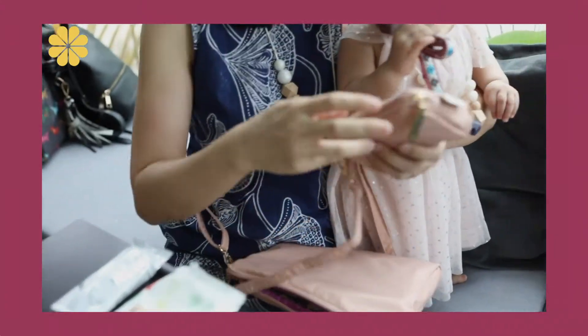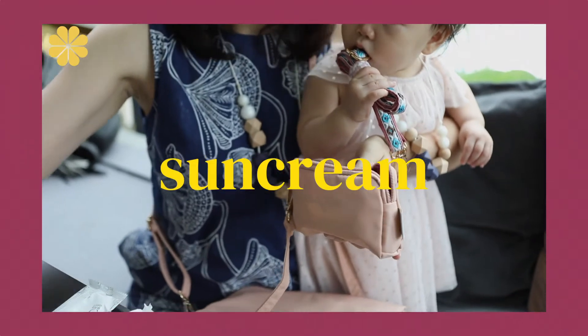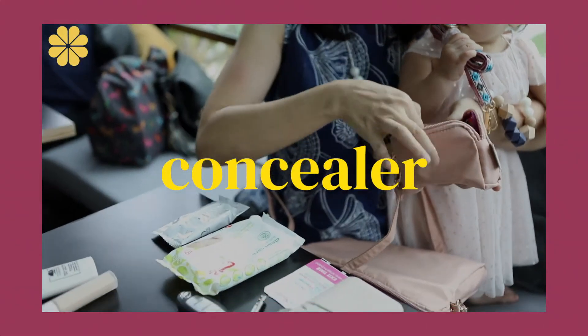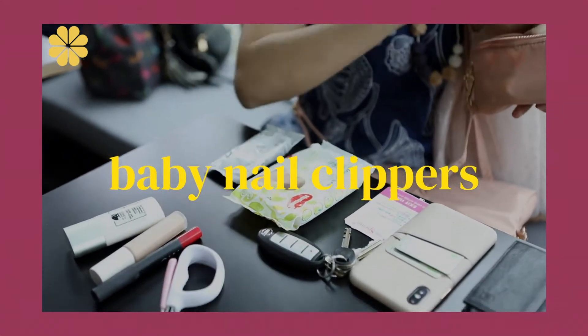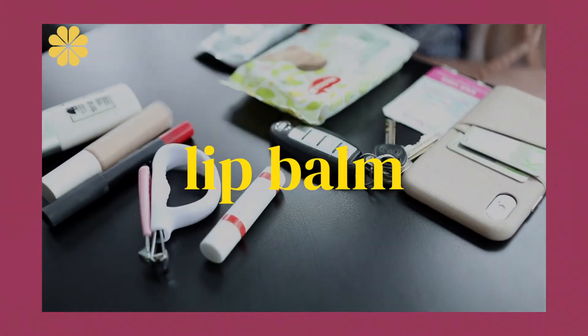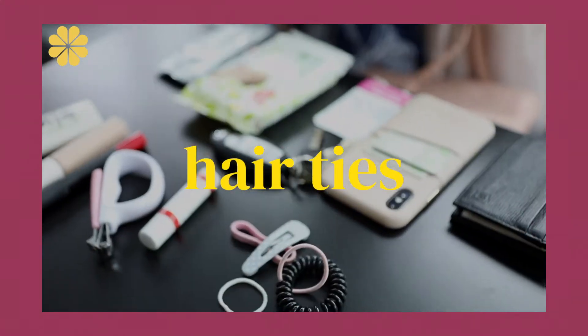This is the kit — the smaller items: some cream, cancina, lipstick, baby nail clippers, bum cream, hair ties for the kids and myself.